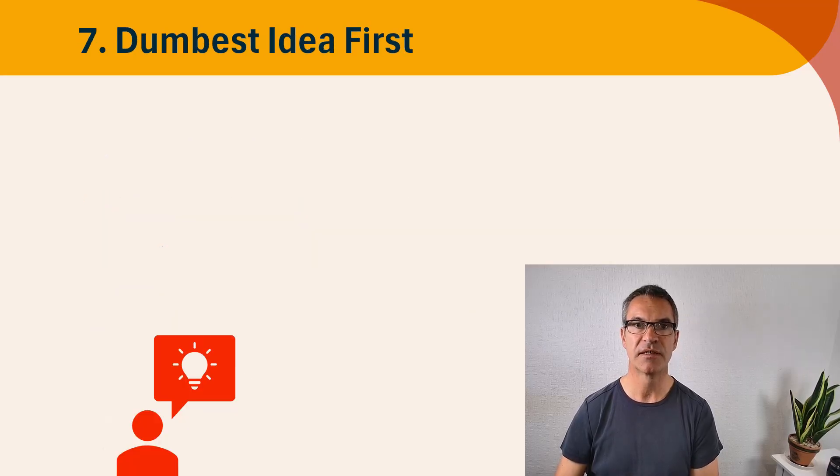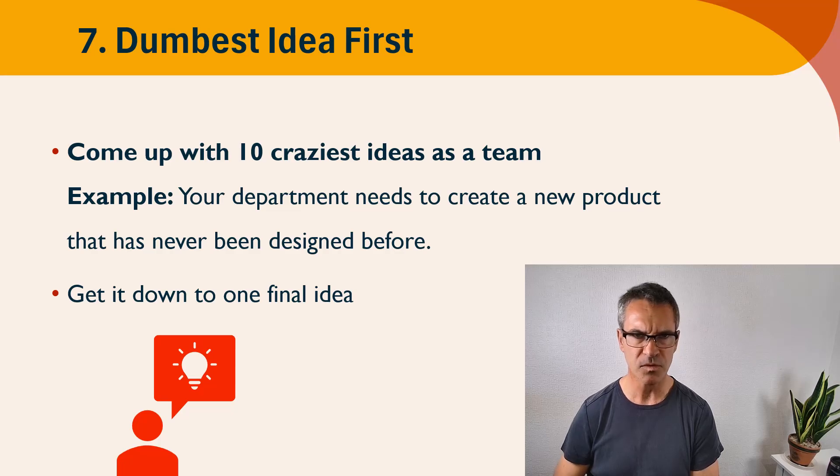Activity number seven: dumbest idea first. I love this activity — a lot of fun. It goes against convention of how we use creativity, but this is about coming up with the 10 craziest, dumbest ideas as a team. You give them a scenario such as: your department needs to create a new product that's never been designed before. Instead of coming up with 10 good ideas, they have to come up with the 10 craziest ideas — it could be something like oven-ready ice cream. Put them together in groups and each group will come up with 10 crazy ideas.